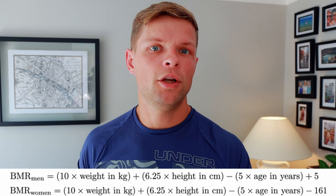There are many formulas to determine your BMR (basal metabolic rate) or TDEE (total daily energy expenditure). One of these is the Harris-Benedict formula, which you can see on the screen. You can calculate it manually or check the link in the description box below.